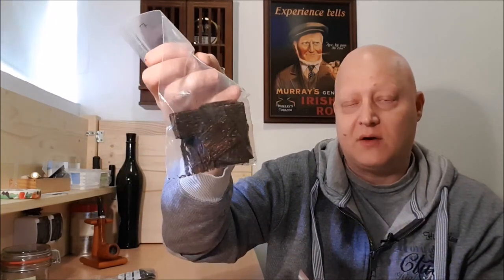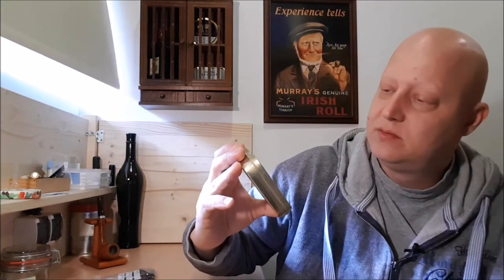The fourth bag contains flakes from Solani HH Burly Flake and McBarron's HH Old Dark Fired — big and nice samples. The Burly Flake and Old Dark Fired are from 2013. And then there is also a little bit of a surprise — a tin from September 2016, and he wrote that this tobacco will be best before 2036, so 20 years.